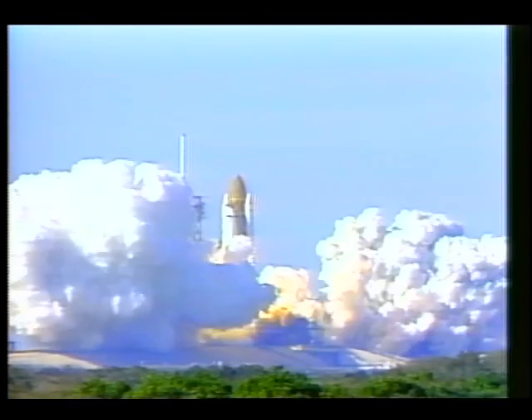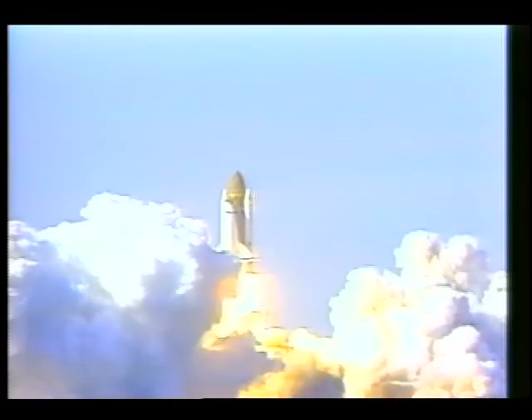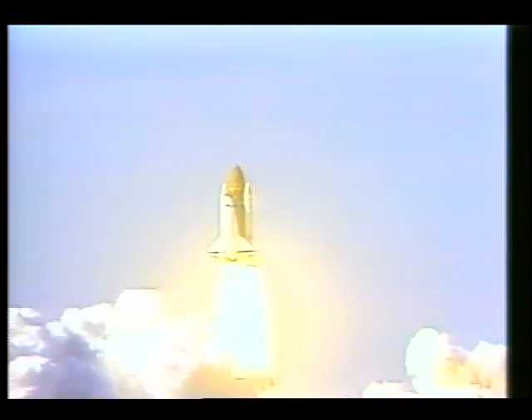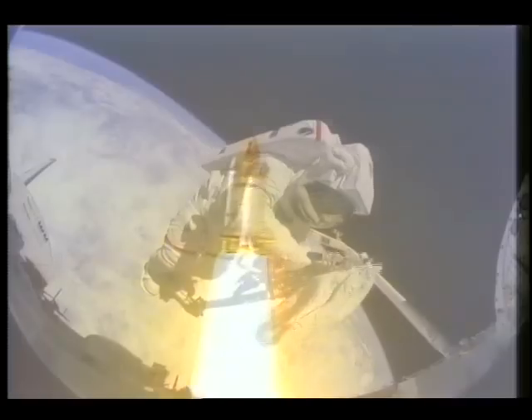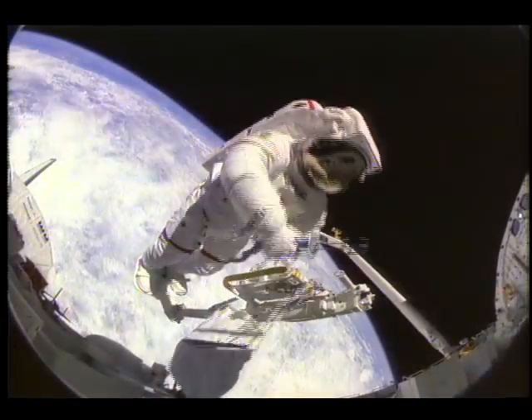3, 2, 1, ignition, and liftoff. Roger, Bruce, we're watching it all.